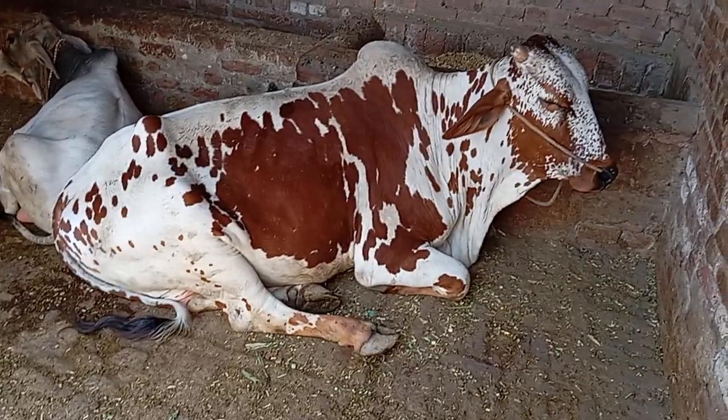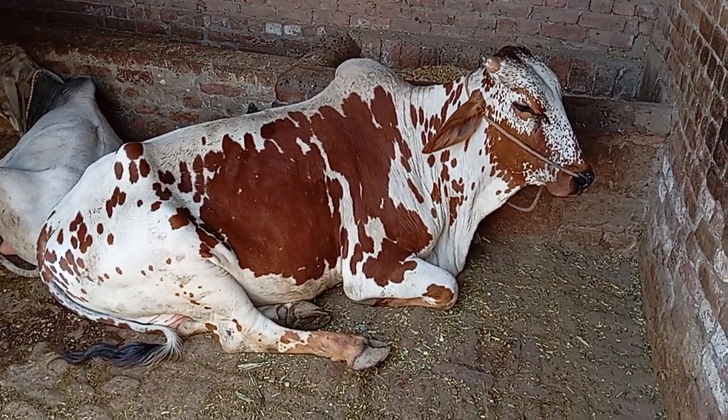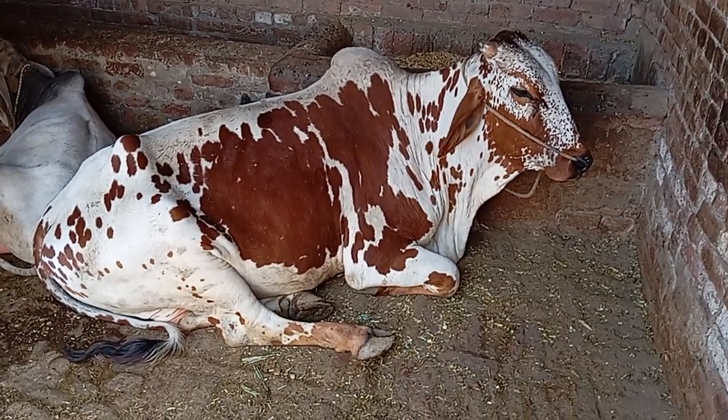When I saw this place, I fell so nice and beautiful — look at this beautiful place. It's about 15,000,000 acres.